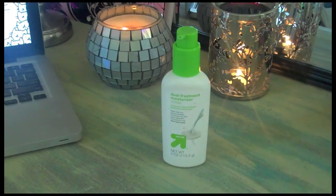My next empty is an Up & Up dual treatment oil-free moisturizer from Target. I use this every day and I've already repurchased another one. I'm not super impressed with it, but moisturizers are really expensive and this one is still about seven dollars. I need to find a better moisturizer — if you have one you absolutely love, leave it in the comments below.